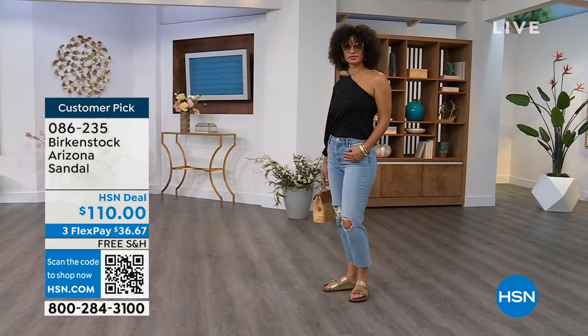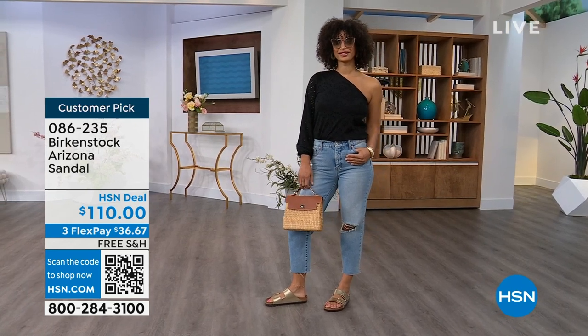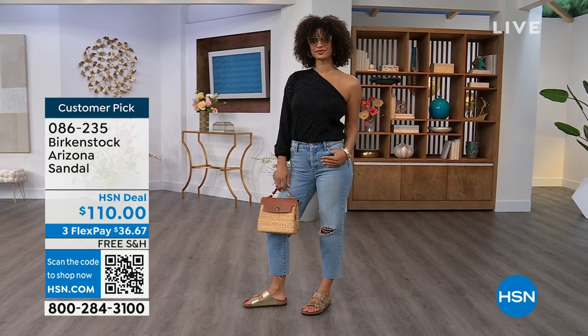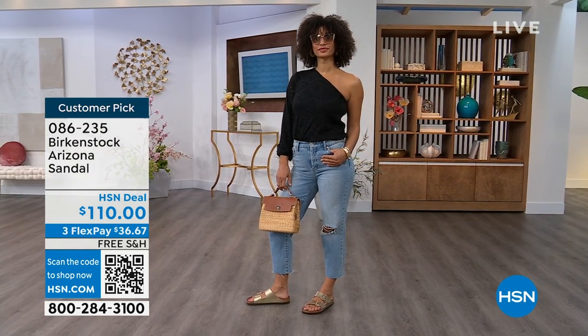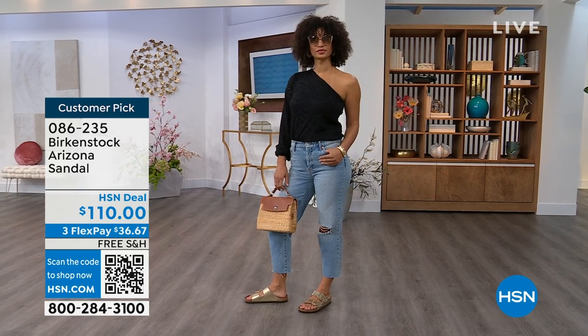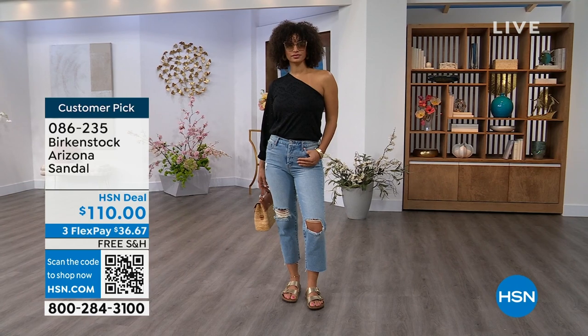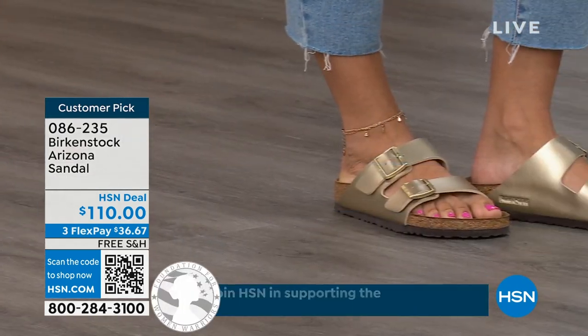For somebody who already has the Arizona and this is their style — you recognize there are lots of other styles of Birkenstocks but this is where you feel comfortable — now it's just a matter of color options. And there are truly endless color options from Birkenstock. We're showing you a lot of neutrals here, and then you also have that little pop of gold. This is that iconic shoe.